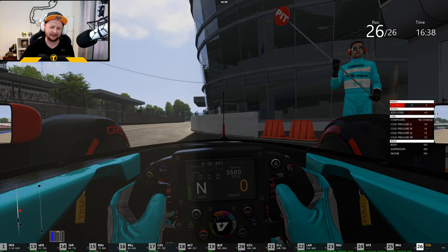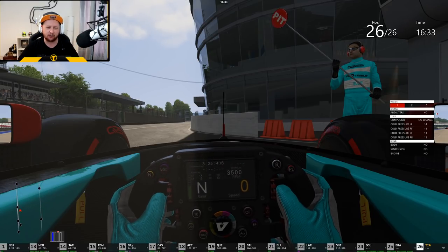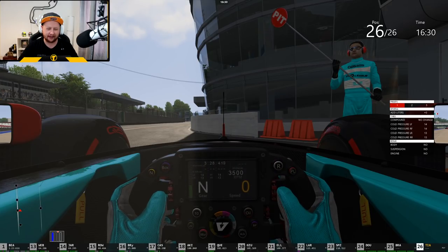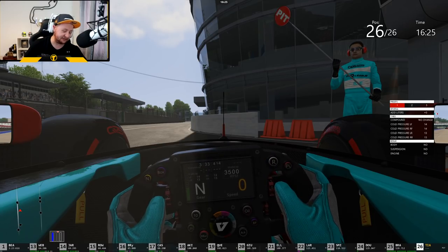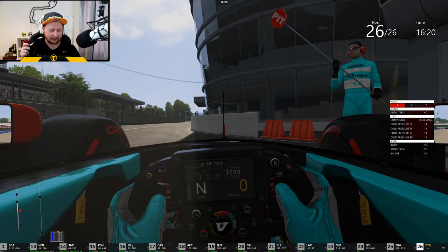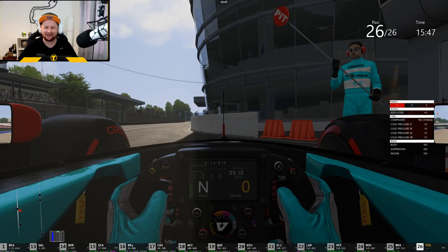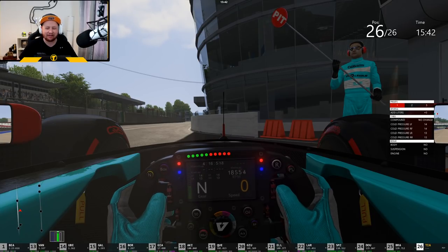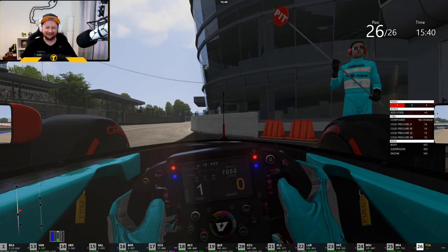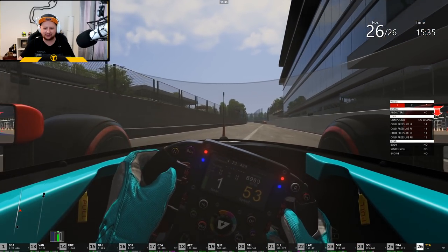I believe this is kind of like a concept of what a 2025-ish regulation car will look like, aesthetics-wise, just with a V10 in it basically. So it's pretty fast. I'm going to put my big boy gloves on because if I don't I won't be able to hold on to the wheel. Let's hear this baby purr — it's revving out to 18,000 RPM. We're going to go out there now and set some laps in this absolute beast.